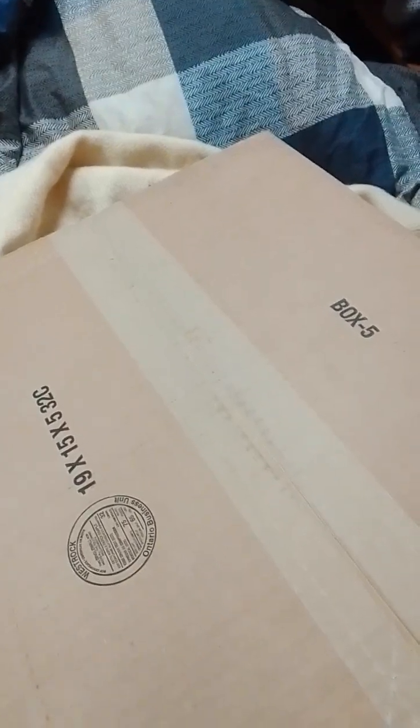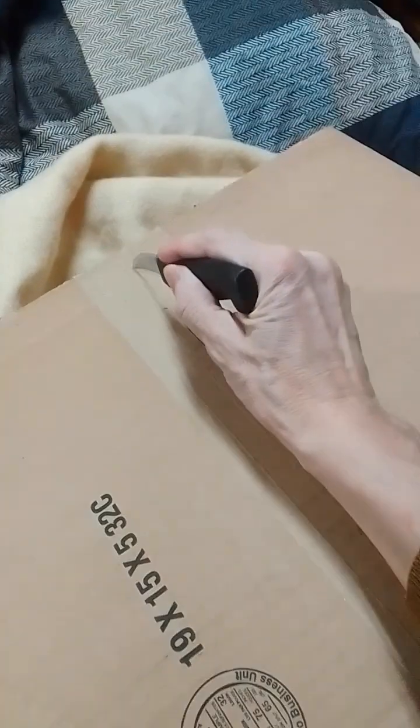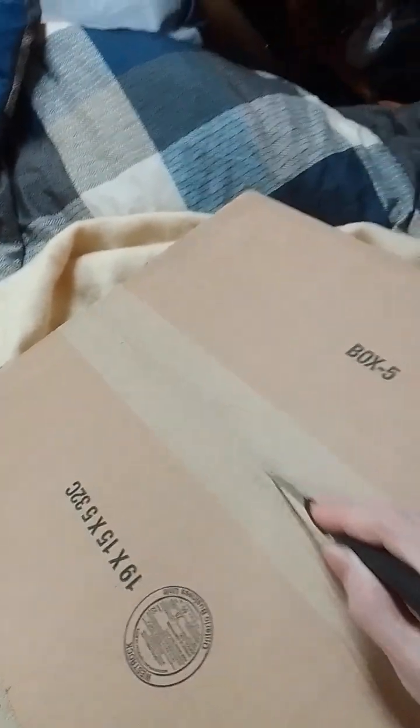Good afternoon everyone. This is Composting in Queens Plus. And here we have a Norwex order, although it's upside down so that I don't show everybody my label.